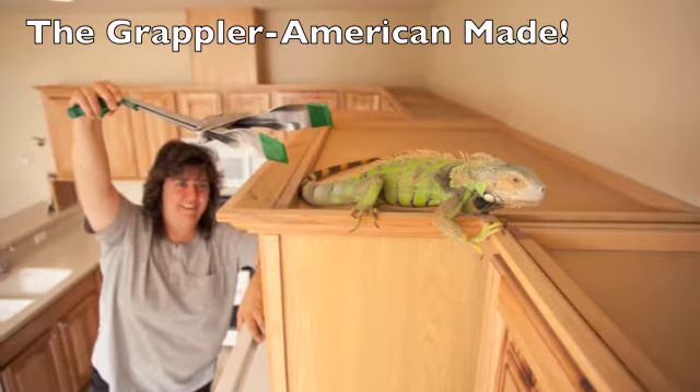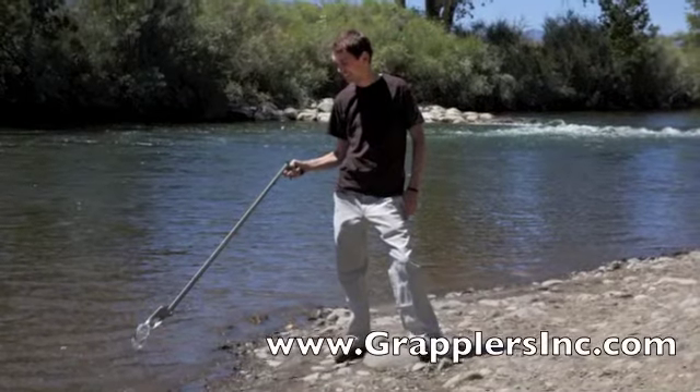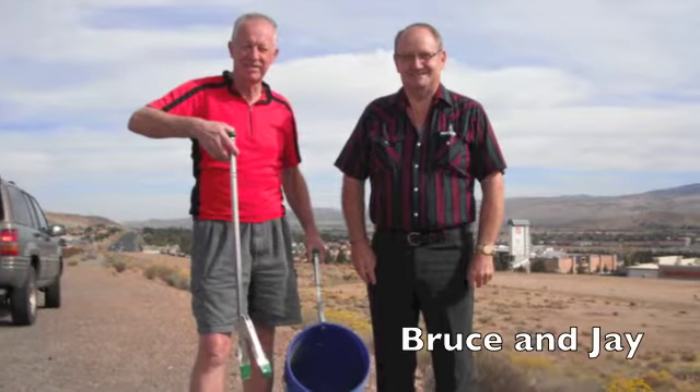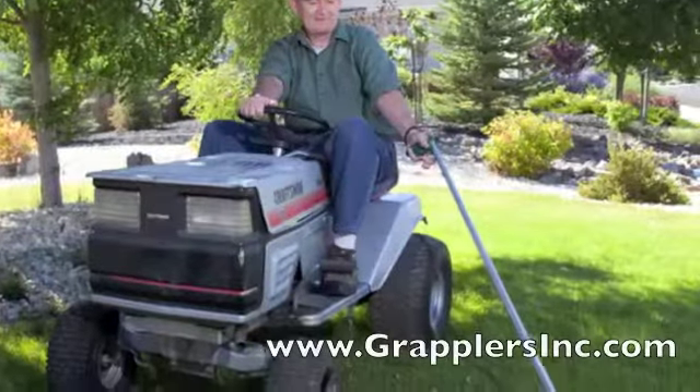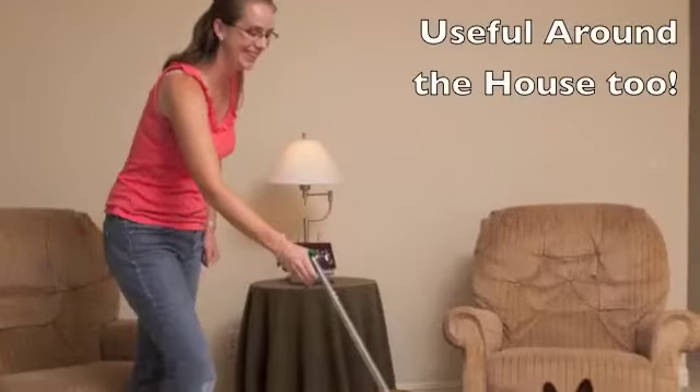We sell our Grappler all over the world, and it is used for a variety of projects. Many people use it for cleaning up rivers, communities, parks, and highways. They can use it on their farms, or even in their own homes, to clean up around the house.